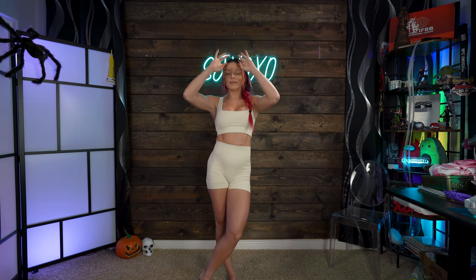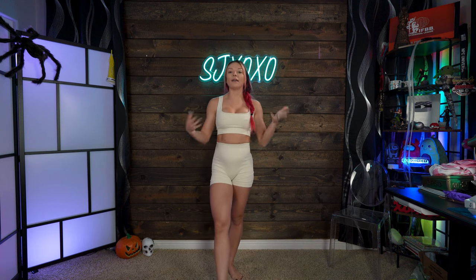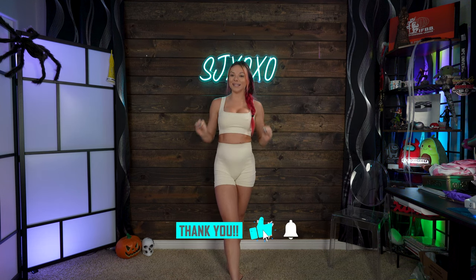What is up babes and welcome back to my channel! Today I am so excited to bring you guys this video. I have partnered with Mango Pop to bring you guys a haul and review of a couple pieces from their site. They are an Amazon-based company, and you know me and Amazon are like this — I am obsessed.